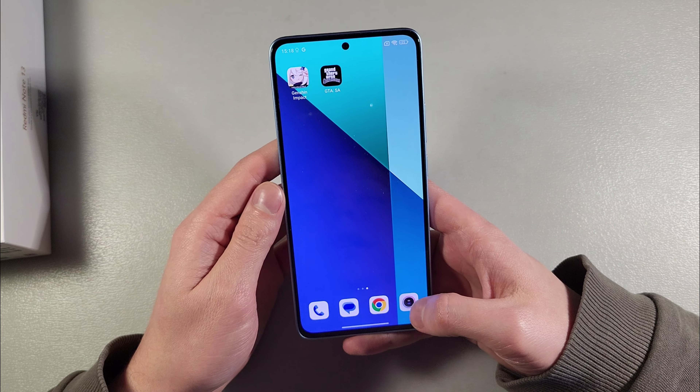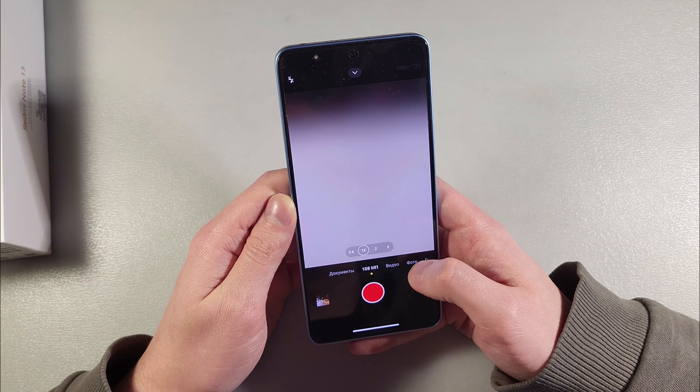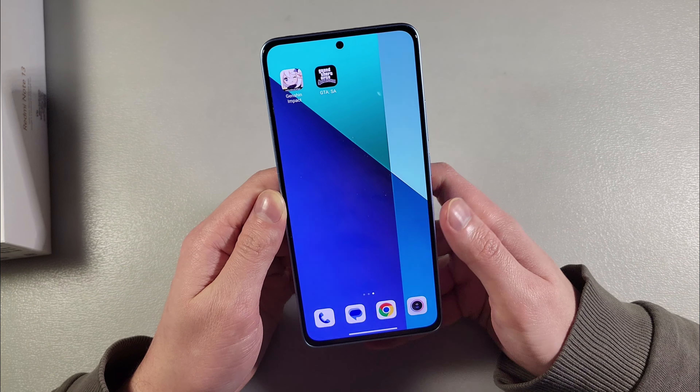Now I'll show you photos on the main camera, let's see. We have main camera 108 megapixels mode. Let's see the photos.